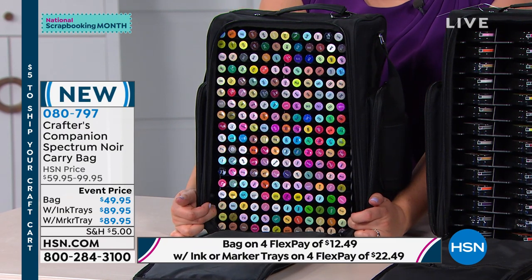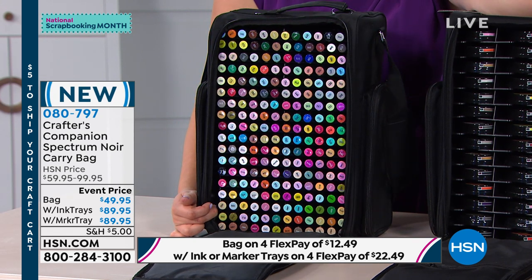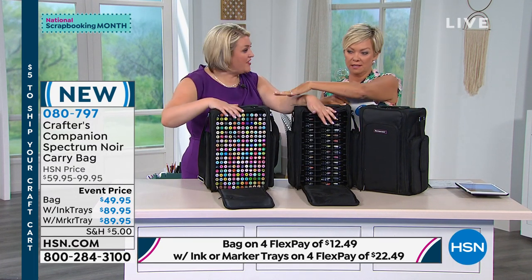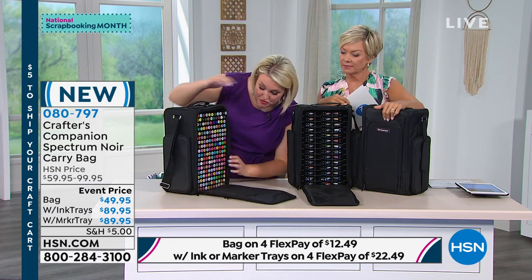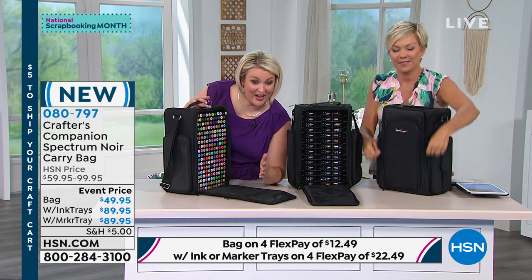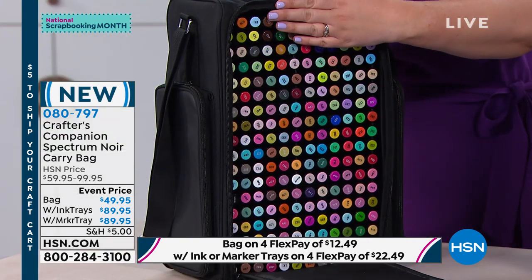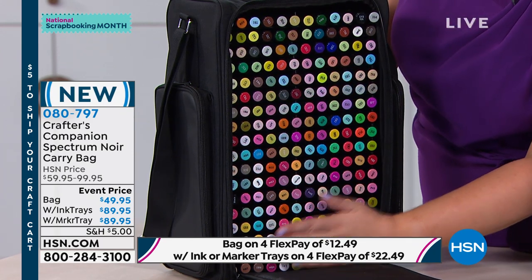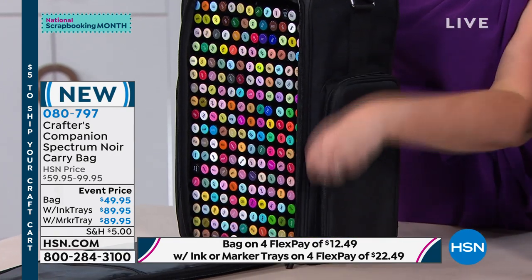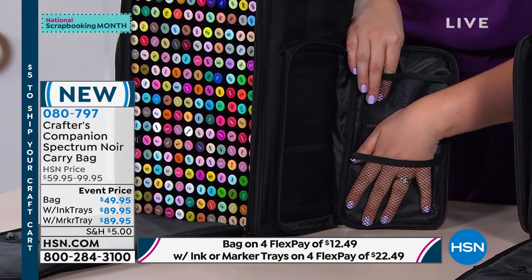Bear in mind, the bag itself should be $59.95 — the event price is only $49.95. Every size is $10 less than normal. You can get it with the marker trays, or with the ink trays. We filled it with markers because it would look a bit dull otherwise. It might be that you're building up your Spectre Noir collection — but it doesn't have to just be Spectre. Any markers you want to carry, this bag will hold 216 markers plus it's got all of your space on the side.